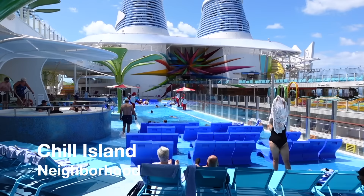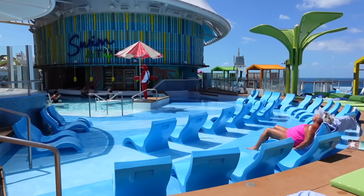I forgot my sunglasses today, which is a complete rookie vlogger mistake. Nonetheless, here I am on the pool deck now because this is where three neighborhoods are located. Let's start off with Chill Island. The reason why you would call this Chill Island is simply because this is the side of the pool deck where you would chill out.